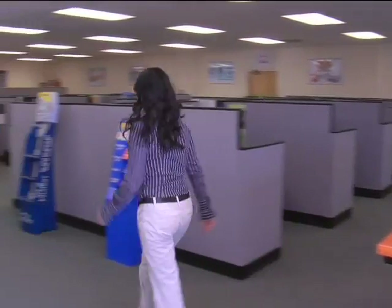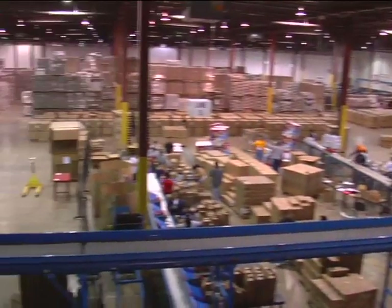In this area we have our control office. This is where all information is controlled and flows back into production, warehousing, shipping, and receiving.